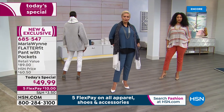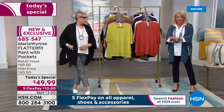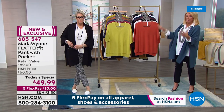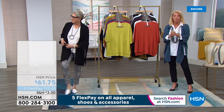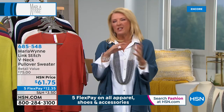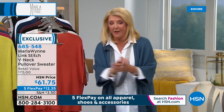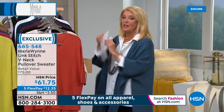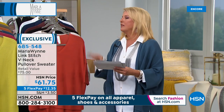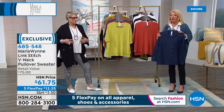I'm wearing the average length at about five-foot-six-and-a-half, and we also have the petite length. Make sure to get in tonight at midnight while we have all colors and all sizes available — we've sold about 1,500 at this point. Go to dot com, a couple of clicks and you're done. The rest of the collection is amazing — so many brand new pieces tonight.